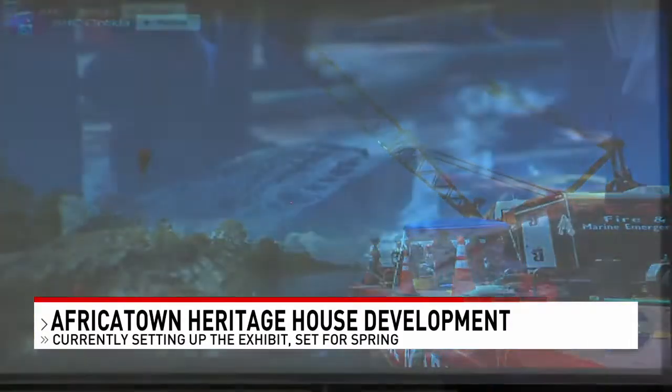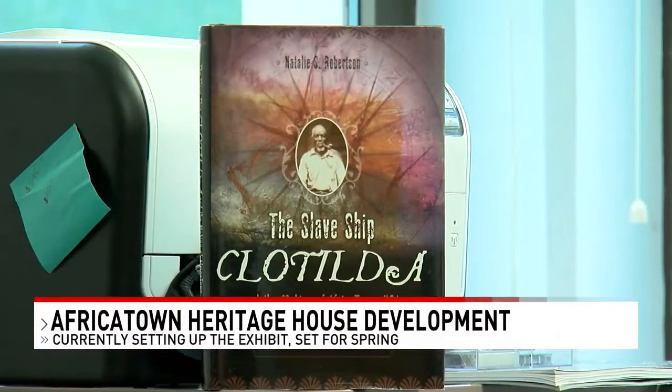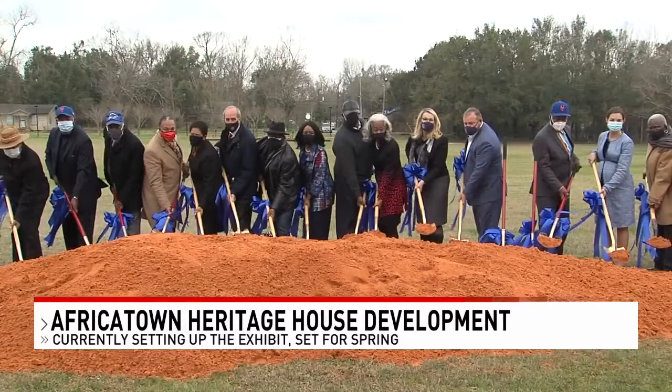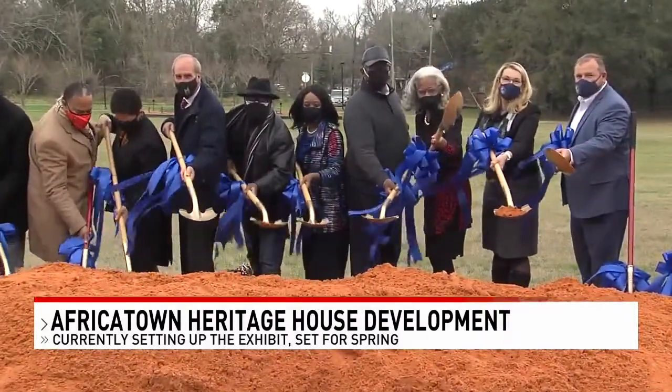A spokesperson from the city of Mobile says the city has contributed $250,000 to this project. The project was first announced back in February of 2021. A spokesperson from the Mobile County Commission said the delay is because the building where the Heritage House will be had to be built.